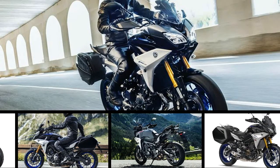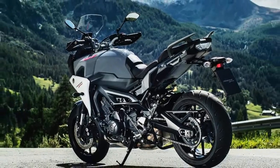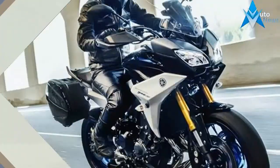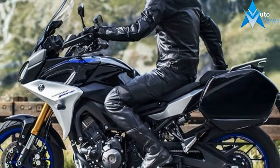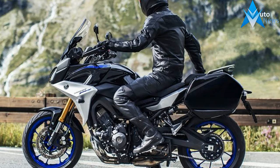Retiring the FJ09 name, Yamaha is rebranding its 900 class sport touring motorcycles as the 2019 Yamaha Tracer 900 and Yamaha Tracer 900 GT. These are early-release 2019s. The name, which has already been in use in Europe, isn't all that has changed. So let's look at what turns an FJ into a Tracer.